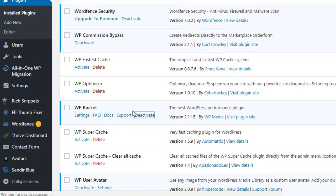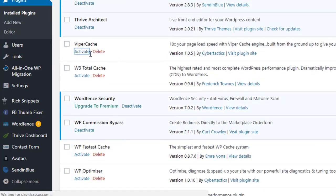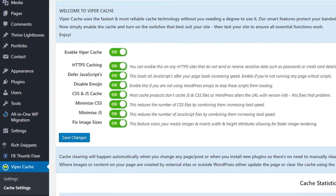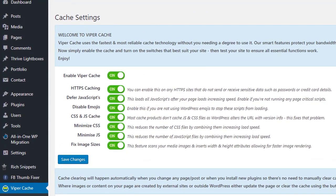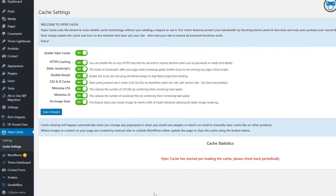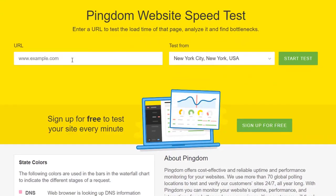Now let's deactivate WP Rocket and activate Viper Cache. We're going to be totally hands-off and just enable the plugin's default settings. As you can see, there are no complicated settings in Viper Cache — it's literally just one setting: whether your website is running SSL or not. So it's very simple. Now that Viper Cache is activated, let's make sure the cache is loaded and run a speed test to see the results.